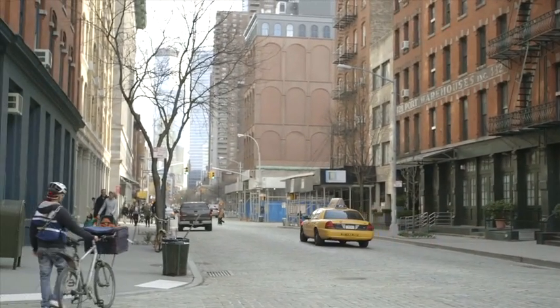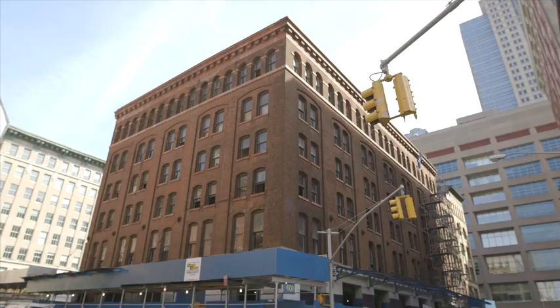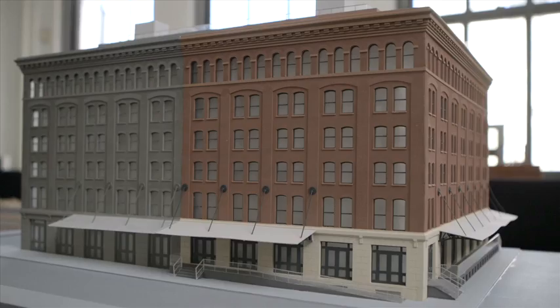This area of Tribeca has a lot of very large warehouse buildings that were added on to over time — you can kind of see the history of the progression. We have this brick and terracotta original building, and next door we have a version of it that looks like it was just dipped in molten aluminum.